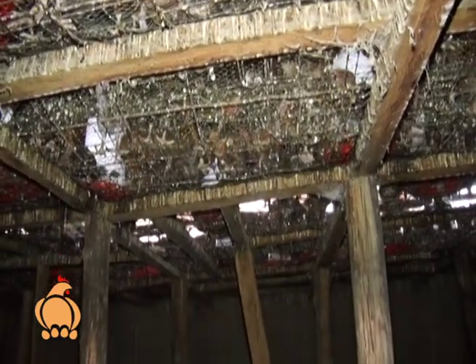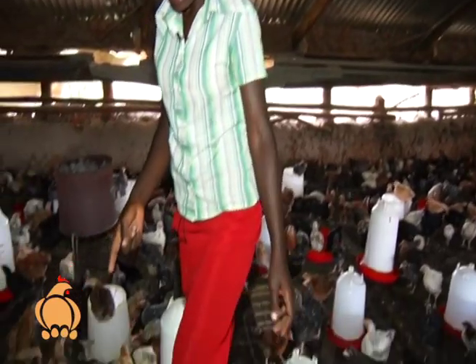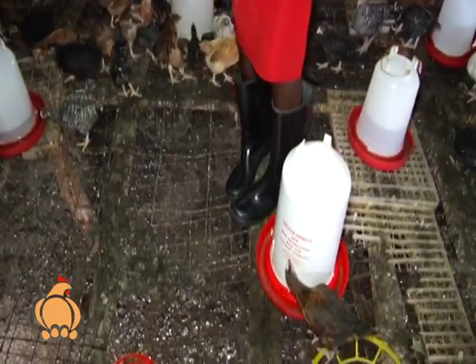They prefer the waste-flow system because it is easier to clean. In the deep litter system, you keep changing the wood shavings, but with the waste-flow system there are no wood shavings — the birds are on wire, droppings fall directly to the ground, and there is no infection risk from accumulated waste.